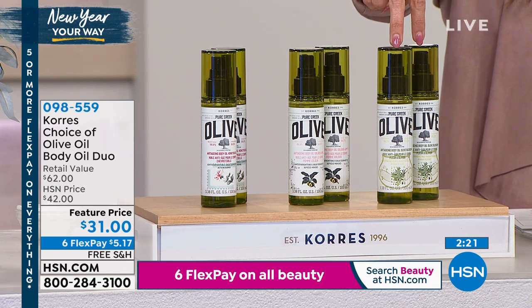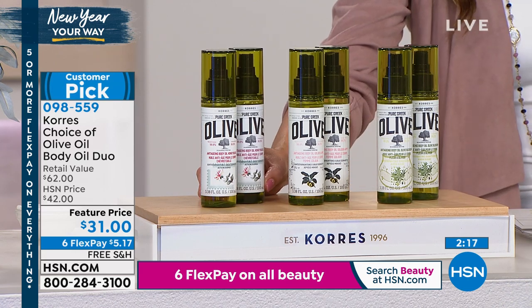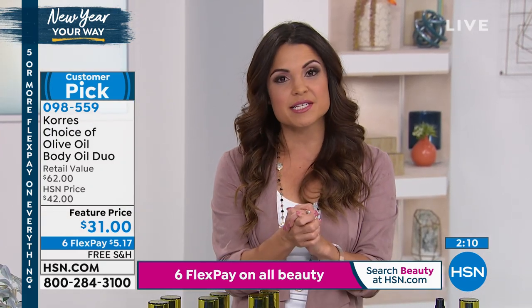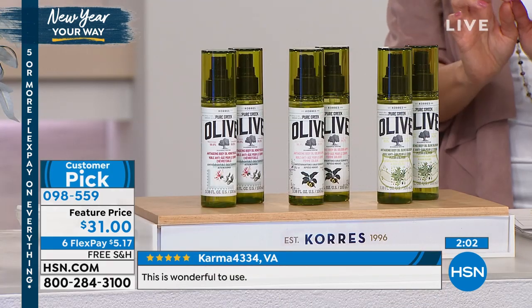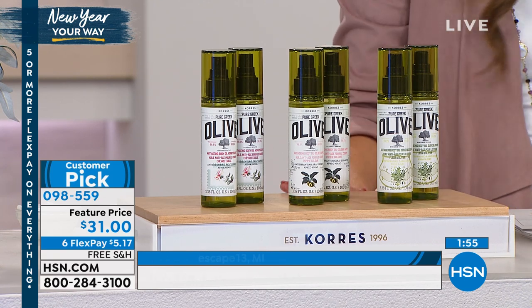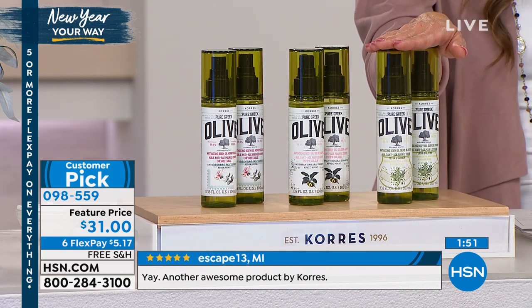If you're on hold right now, I highly recommend you go to our website — hsn.com. You can type in item number 098559. You can use our free app that works for Apple and Android devices, any tablet you may be using. That's how you get it without waiting in line. This is a great opportunity — a huge favorite, a massive customer pick. You'll start seeing those reviews at the bottom of your screen. It's all on six flex pay and free shipping — so it's $5 to get this home and try it.